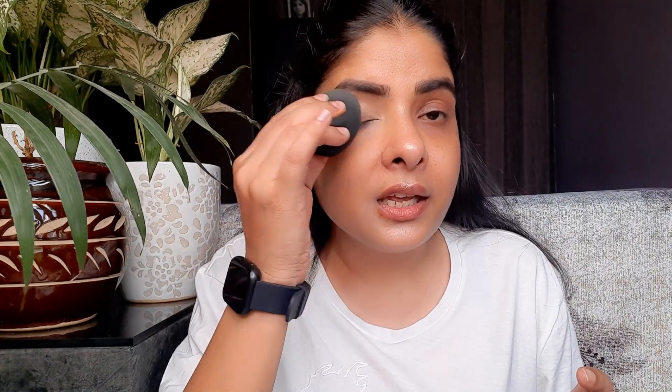You can see the difference — I have applied a good amount of concealer here and blended it well. It covers all my dark circles as you can see. It looks very natural and not like a thick layer. I have not set it yet, but you can see that it blends well and looks very natural and light.